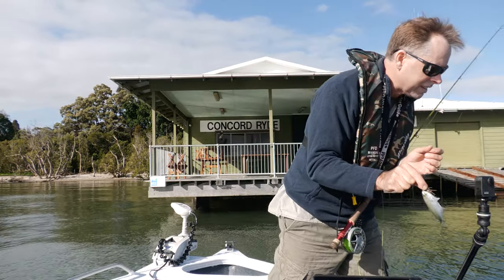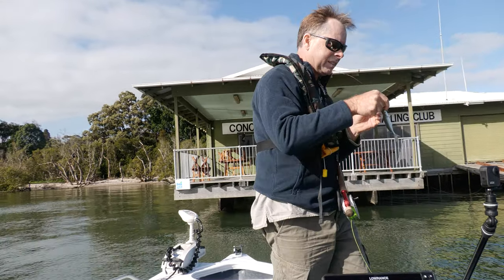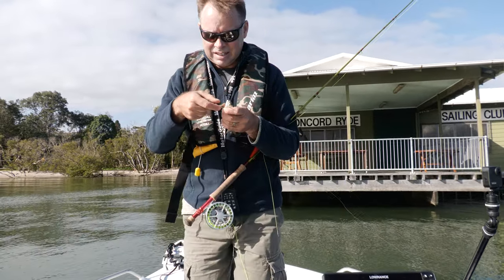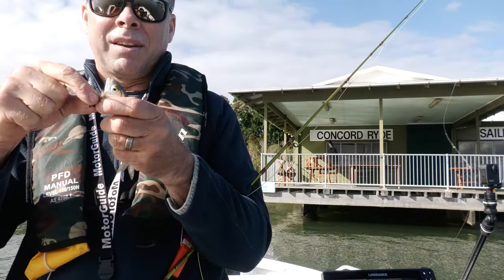Well, it's the tiniest tailor — here we go. It's found a bait bigger than the fly!